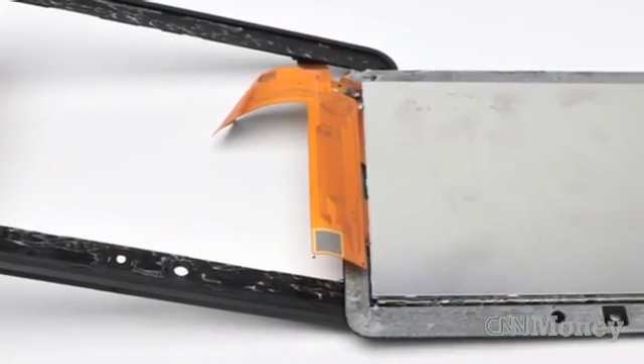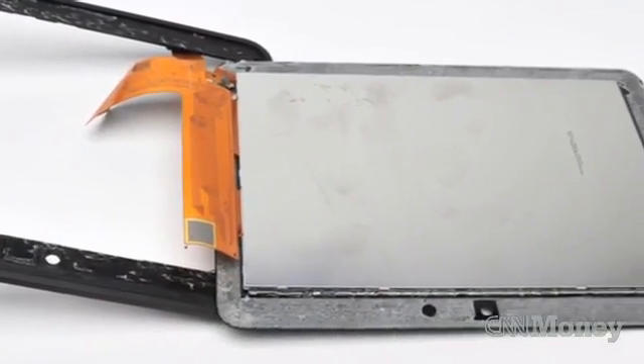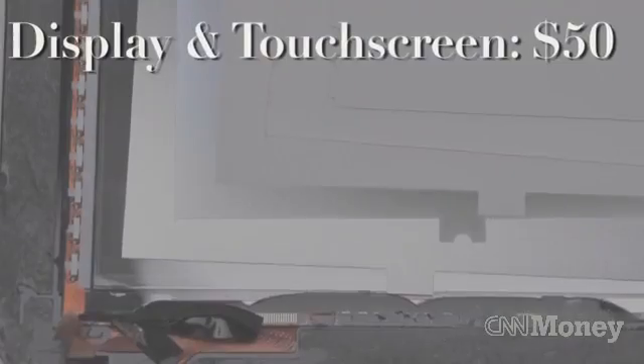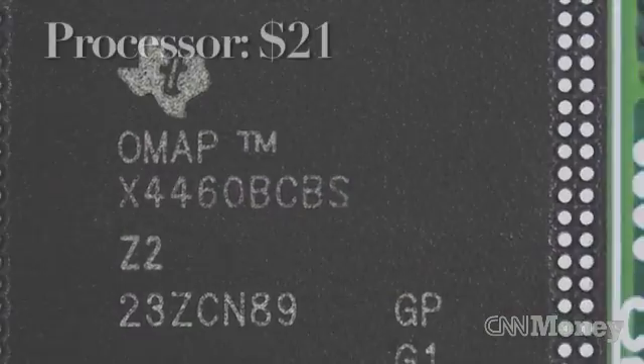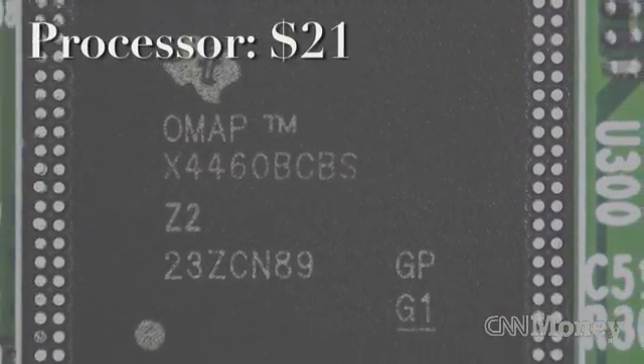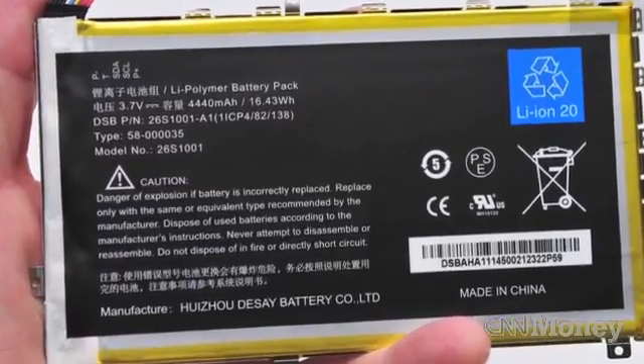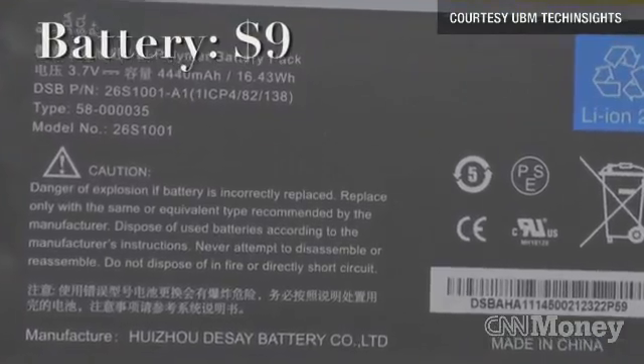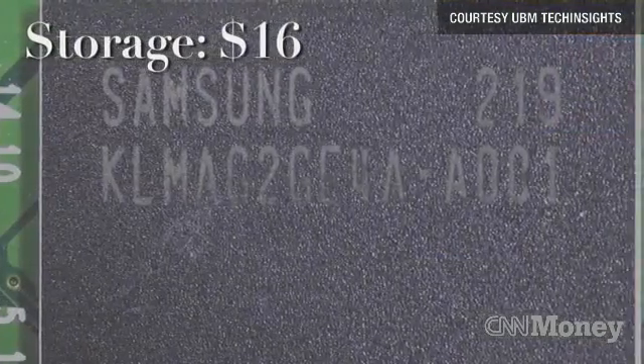The most expensive part of the tablet is the 1280x800 display and touchscreen, which cost Amazon about $50 total. Second to that is the processor, which is built by Texas Instruments and costs $21. The battery, which Amazon says lasts 11 hours, costs about $9 — the same price as the 16GB of storage included with the tablet.